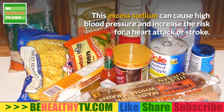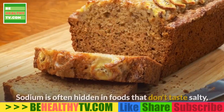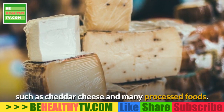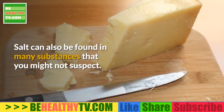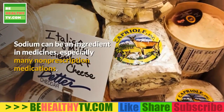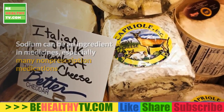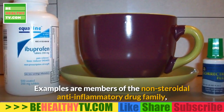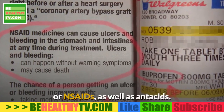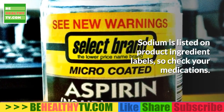This excess sodium can cause high blood pressure and increase the risk for a heart attack or stroke. Sodium is often hidden in foods that don't taste salty, such as cheddar cheese and many processed foods. Sodium can also be an ingredient in medicines, especially many non-prescription medications — examples include NSAIDs and antacids. Sodium is listed on product ingredient labels, so check your medications.